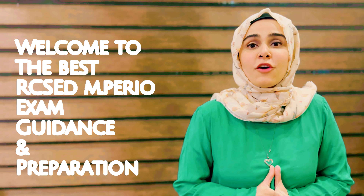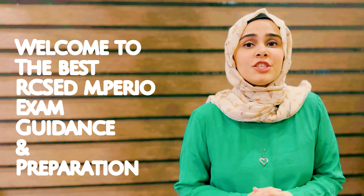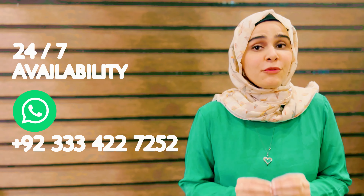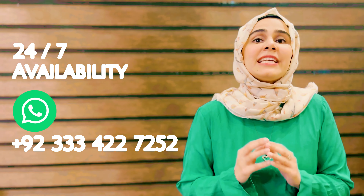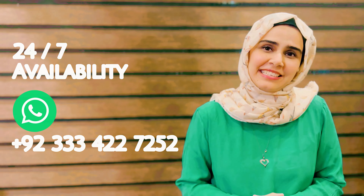Hello, merhaba, greetings, salaam — welcome to another video of Emperio Prep Course, the best course for Royal College of Surgeons Edinburgh Emperio exam guidance and preparation. Before we start, I would like to mention that we are available 24/7 on WhatsApp, so if you have any query or want any help related to the Emperio exam, you can contact us at any time. In this video, I will guide you how to apply for the Emperio exam.